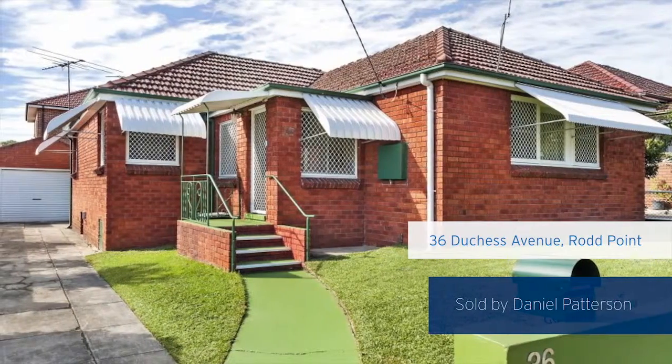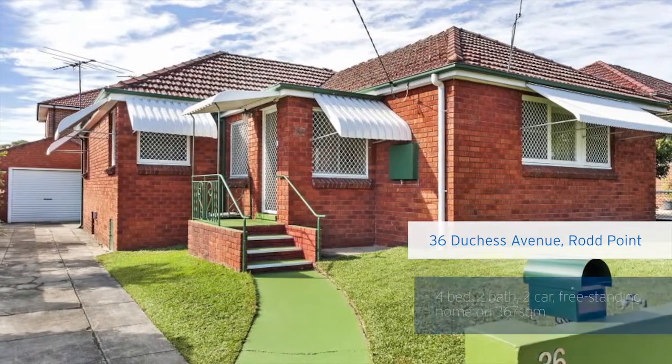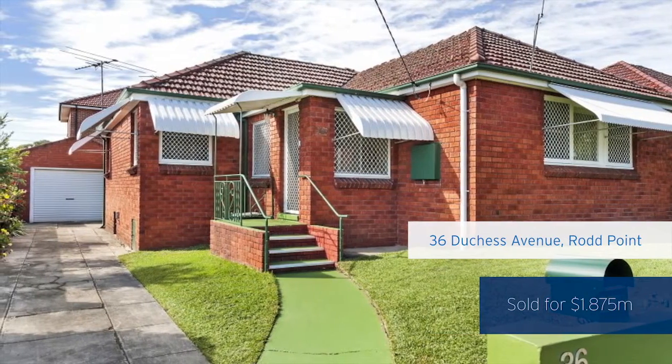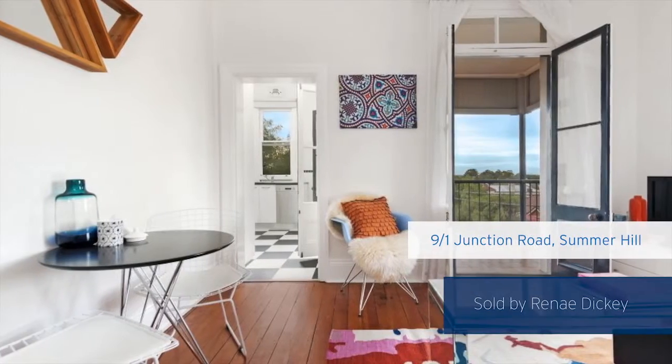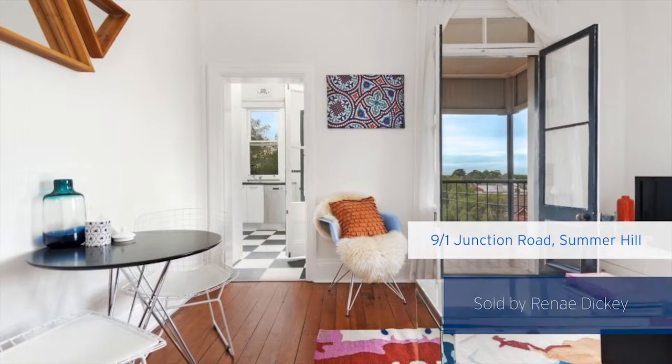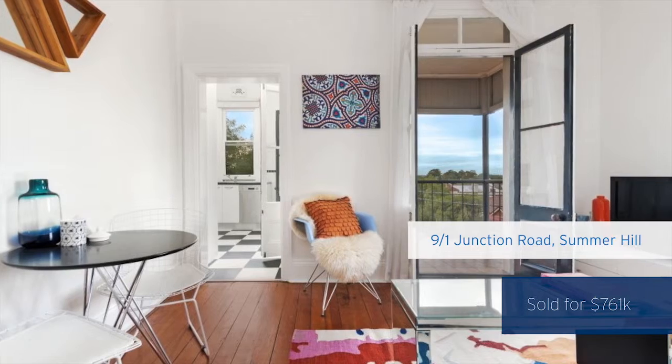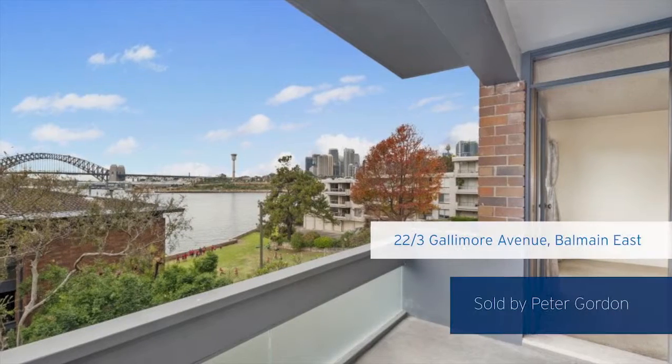Firstly, we had an auction in Rodd Point which was sold by Dan Patterson. This Duchess Avenue property sold for $1.875 million dollars under the hammer. We then shot across to Summer Hill where Renee Dickey sold a 60 square meter two-bedroom apartment for $761,000.